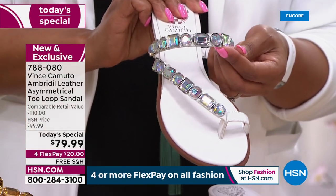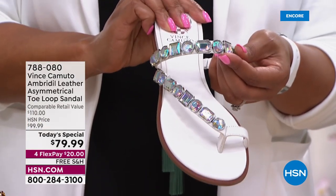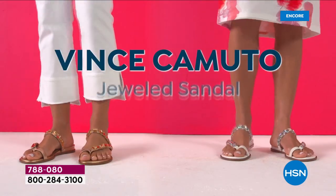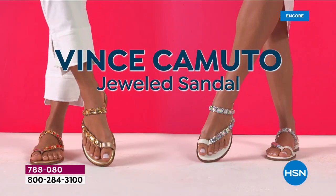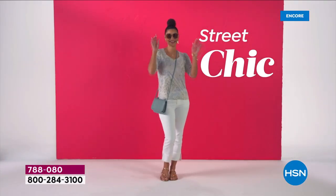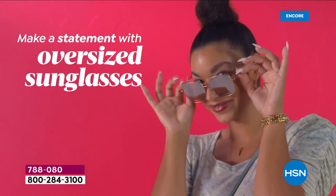Call us right now or go to hsn.com — it's $20 to get this home. All fashion today is on four flex, so definitely get the color and size right now while we have it. Throughout the day we're going to lose colors and sizes. White is very, very popular.